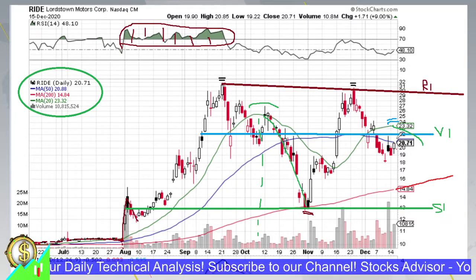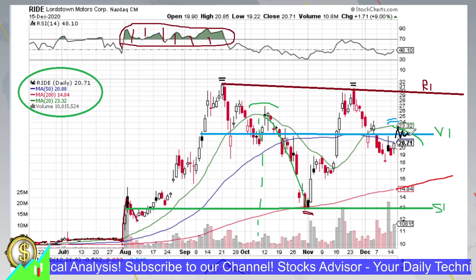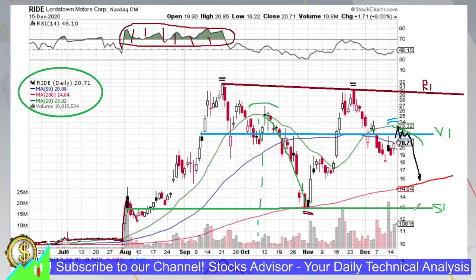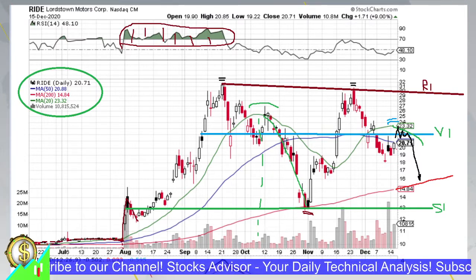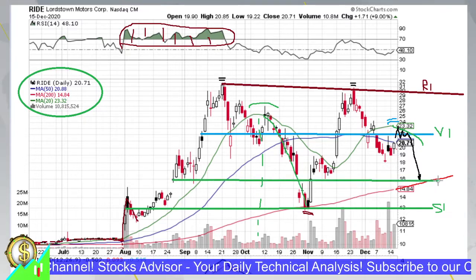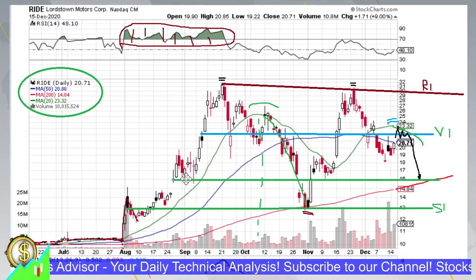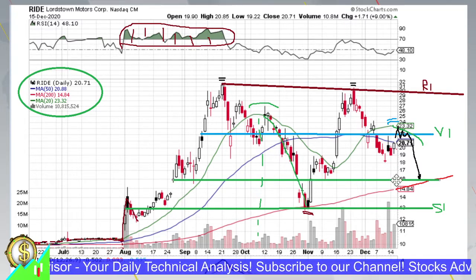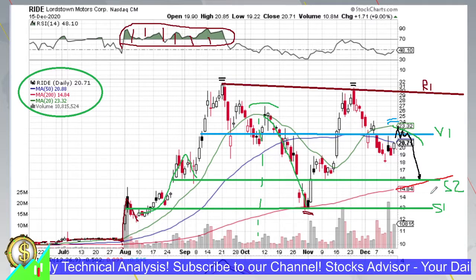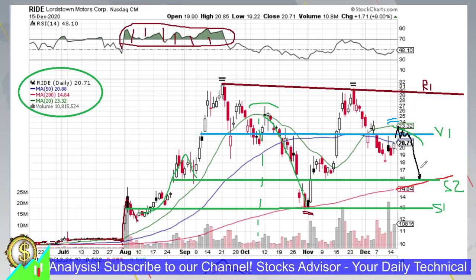Although we might see some volatility in this area — which would be a risky play — overall the price is expected to again try to reach moving average 200. By that time, MA200 will be leveling at another support level, the second step of the wave pattern, which we can call S2. This would create a double support area combining S2 and moving average 200, making it a very attractive play.